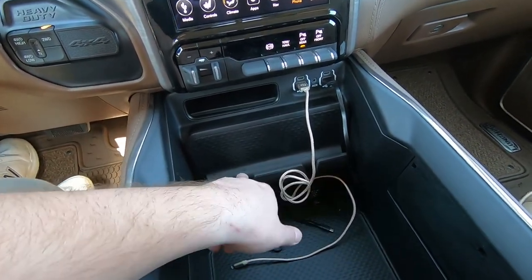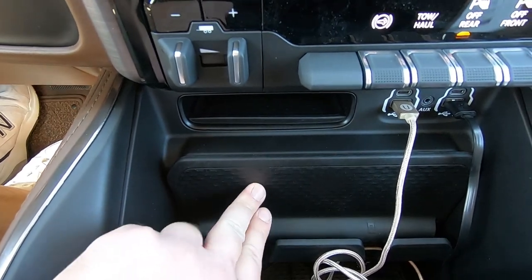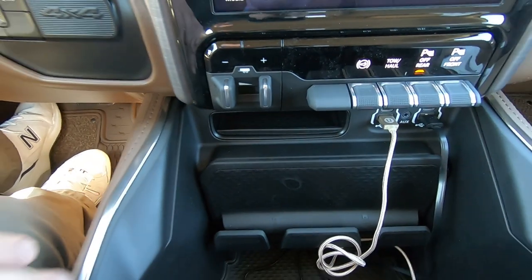There's also a storage area and a phone holder. If you got the Level 1 equipment group, your wireless charger would be here. The reason I didn't get the Level 1 equipment group is because I use Apple CarPlay, so I have to plug the phone in anyway. I didn't need the 17-speaker system since the base nine-speaker system is perfectly fine for me, and I didn't really need the power folding steps either.